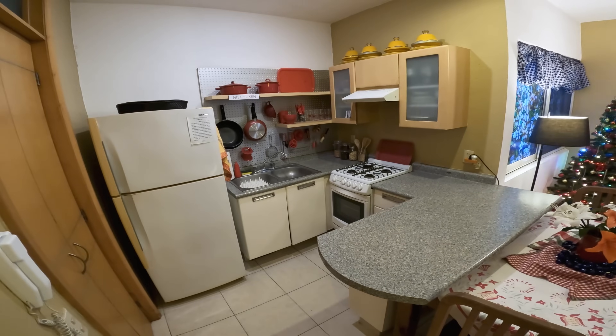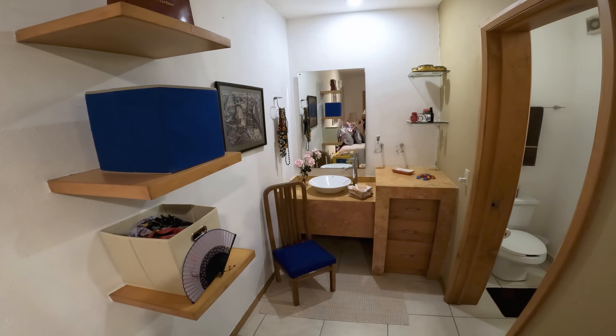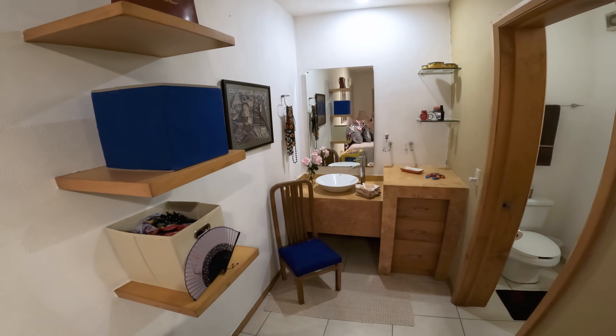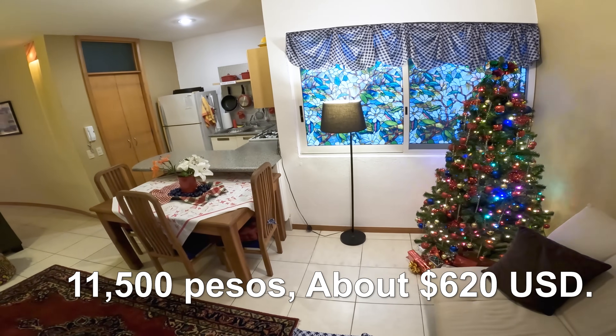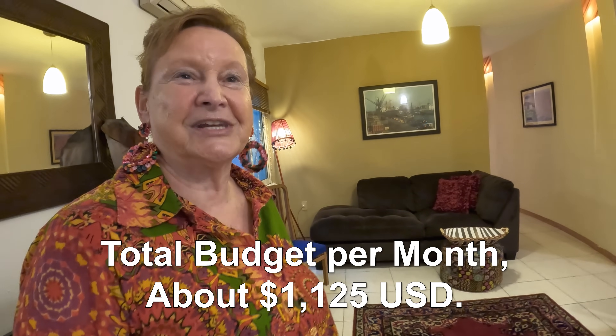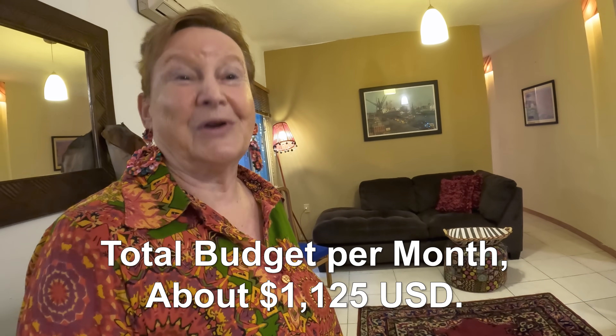I wanted a real kitchen, a nice bathroom, closet space. Rudy helped me find this. It's 11,500 pesos a month. So I'm paying $125 more. My budget is now $1,125.